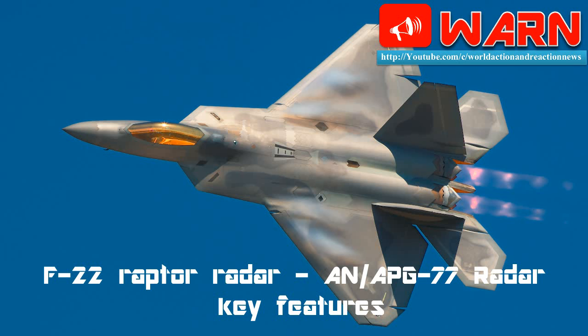Welcome to WARN. Today we discuss the F-22 Raptor Radar: AN/APG-77 Radar Key Features.